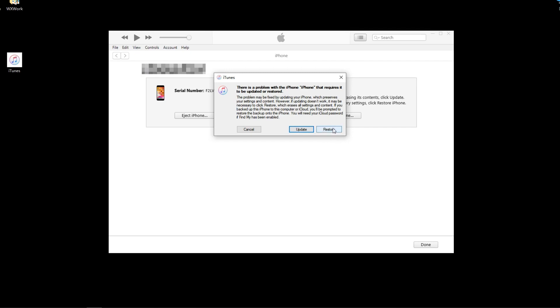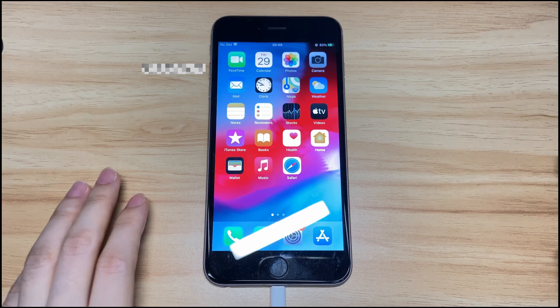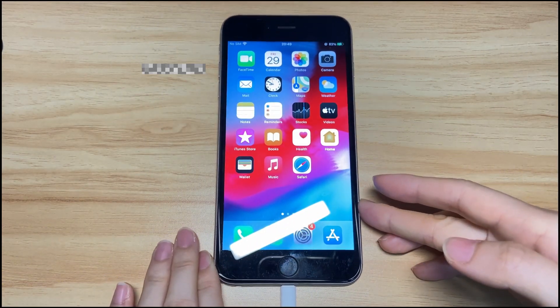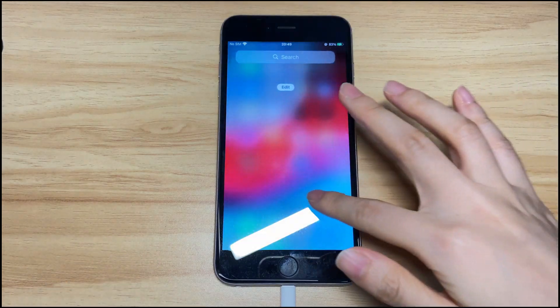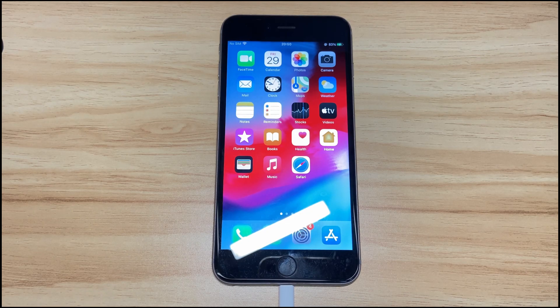That's all you can do to fix iPhone 8 or iPhone 8 Plus stuck on Apple logo. If you still can't get it to start up properly, you have to have it serviced by Apple to check the hardware. Hope this video can help you fix the Apple logo issue. If it does, please give this video a thumbs up and share your problems and which step fixes them in the comments below. If you still have questions, feel free to leave them in the comments and I'll reply to all your queries. To learn more about iPhone, subscribe to the Bytefurther channel or click another video to keep watching.